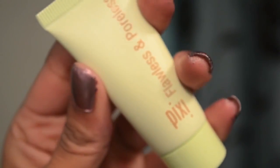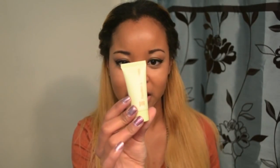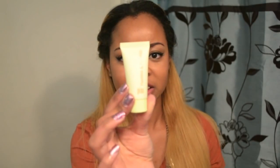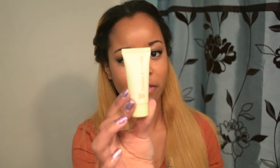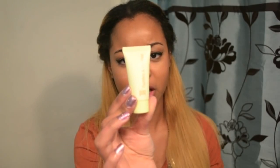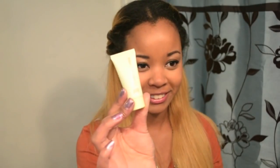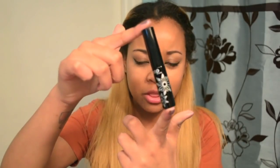I believe this is the brand sold at Target — the higher-end line they just came out with called Pixie. What we got this month is a face primer called the Pixie Flawless and Poreless. It's a pore-minimizing face primer that is oil-free, hydrating, won't irritate your skin, and is for all skin types — so if you have sensitive skin you should not have a problem.